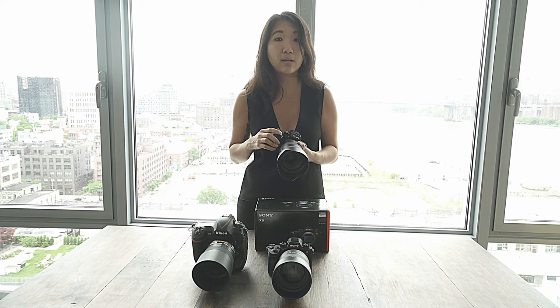The A7R2 and the A9 do have two different types of settings, and the picture quality looks really different on both cameras. I'll also be getting into that later on in the series.